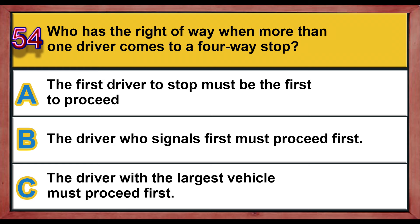Question number 54. Who has the right of way when more than one driver comes to a four-way stop? A) The first driver to stop must be the first to proceed. B) The driver who signals first must proceed first. C) The driver with the largest vehicle must proceed first. Correct answer is A: the first driver to stop must be the first to proceed.